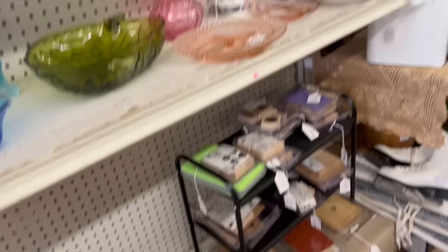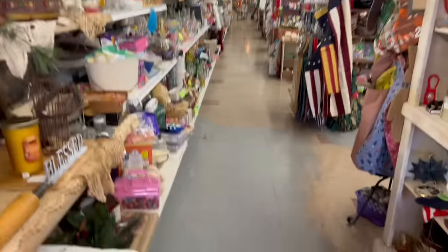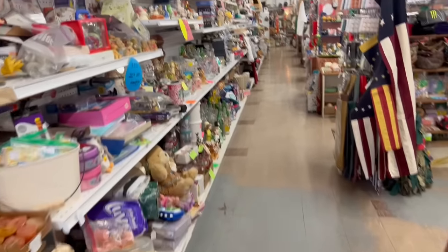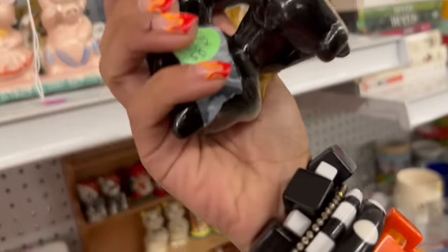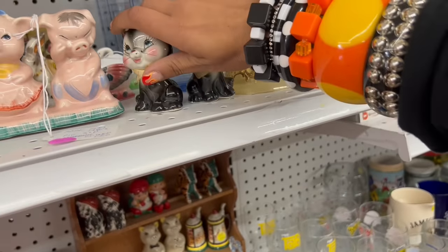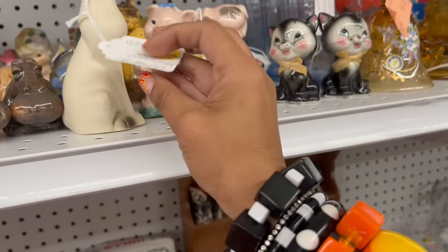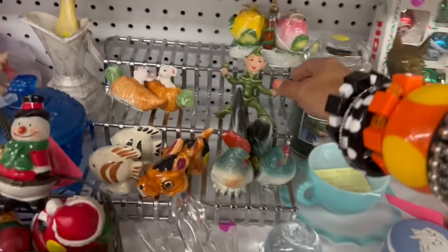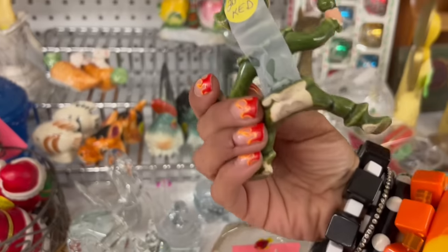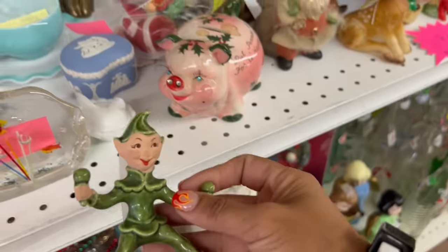It looks like it is fully stocked in here today. First and foremost, check out these cats — $20.00. That's a little close. And then this one — $20.00 again. Oh my gosh, look at this guy — he's got maracas! $20.00, 20% off. But he's got maracas — I feel like that adds value.